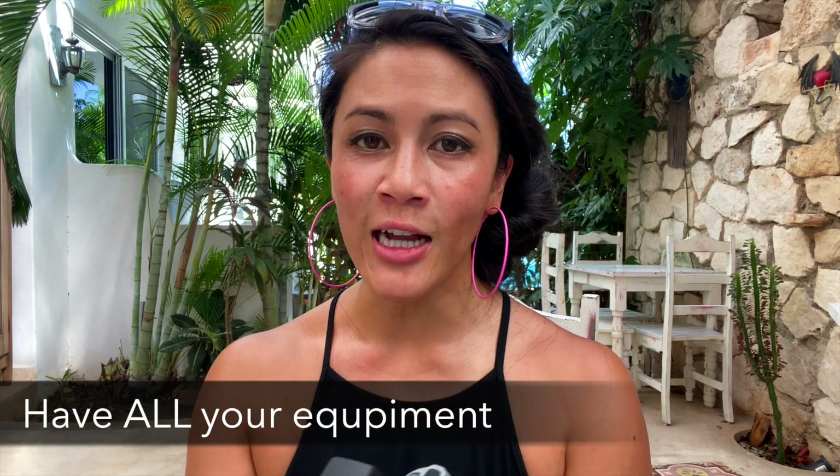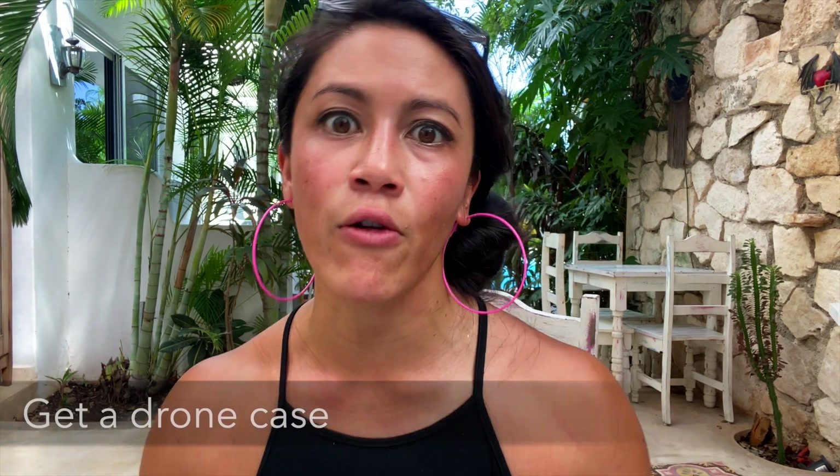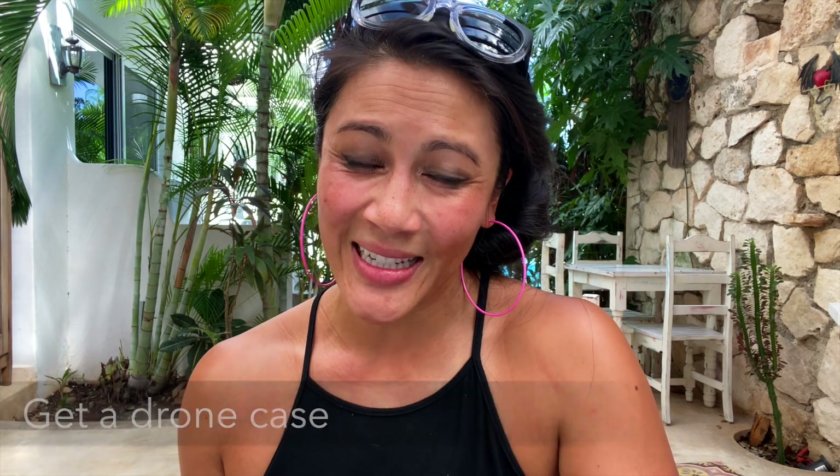Number one is not having all of my equipment. I actually forgot the cord that connects to my phone. One thing for you to do is make sure you have a checklist of everything you need before you go out to fly. But this stemmed from my second stupidest mistake — trying to fly my drone without having a case. Since I'm a non-stop travel creator I didn't want a case because it took up more space, but having a case means you can keep all your items together. Make sure you have a case and bring everything you need.